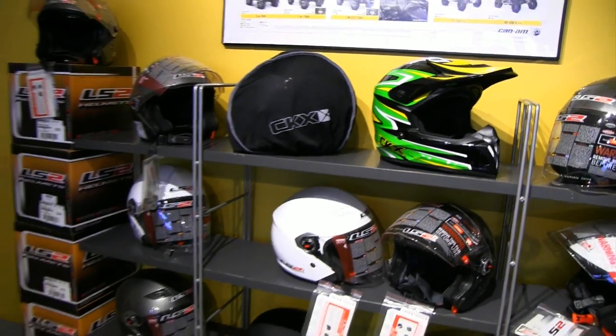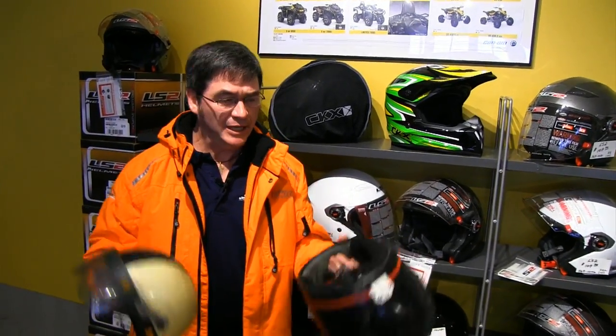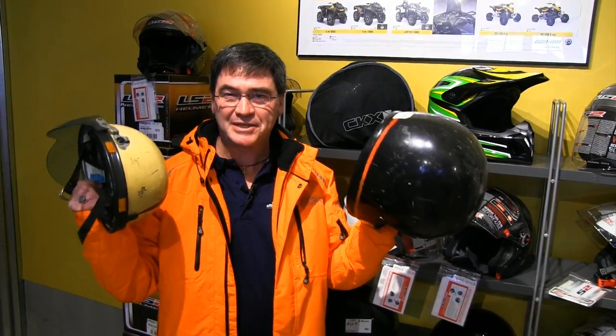Wearing a snowmobile helmet has always been a must, whether it be modular, full-face, or snowcross style. And if you're wearing one of these old buckets like I still have in my collection, you need to update your helmet. So let's go to CKX and see what they have to offer.